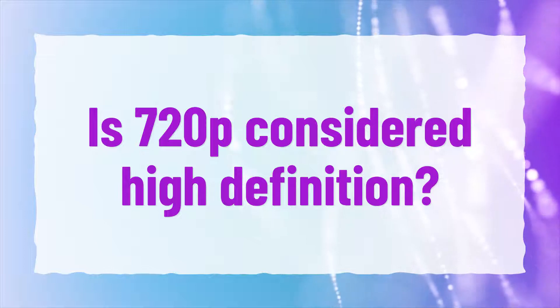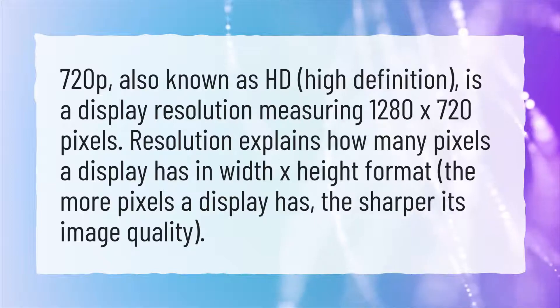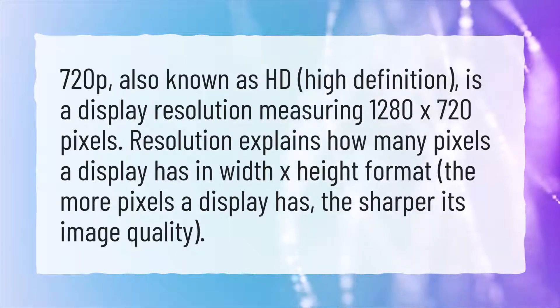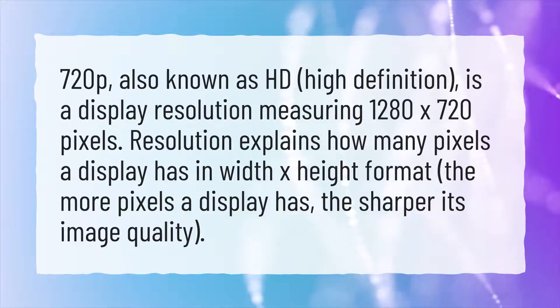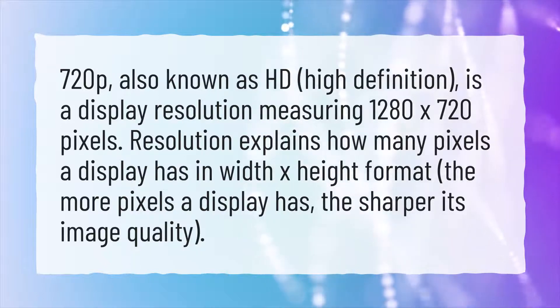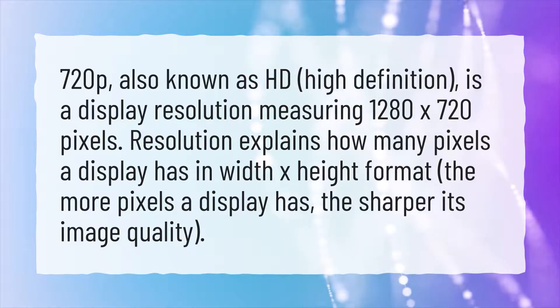Is 720p considered high definition? 720p, also known as HD, high definition, is a display resolution measuring 1280x720 pixels. Resolution explains how many pixels a display has in width-x-height format. The more pixels a display has, the sharper its image quality.